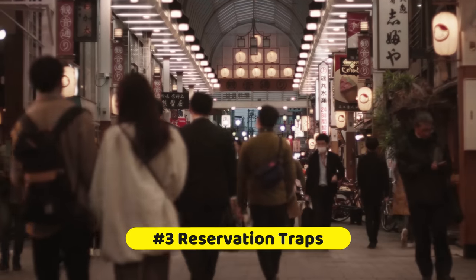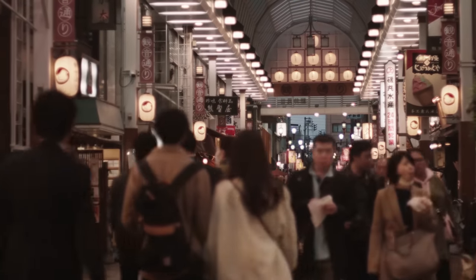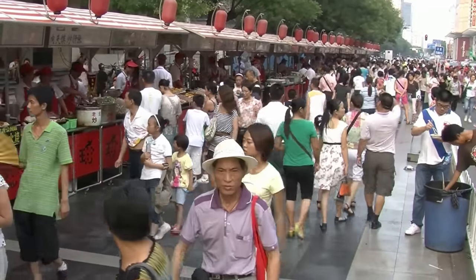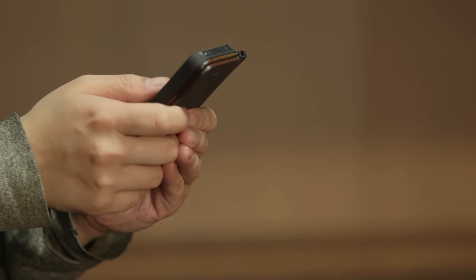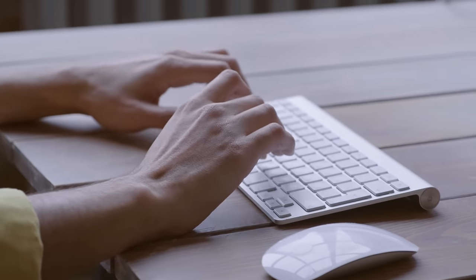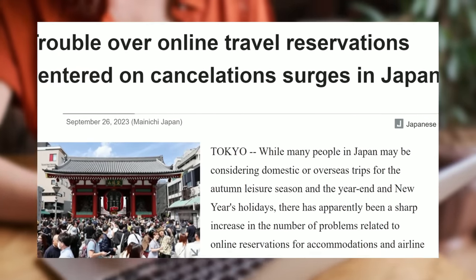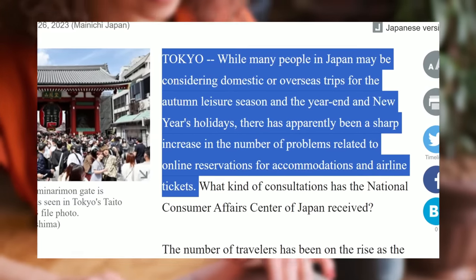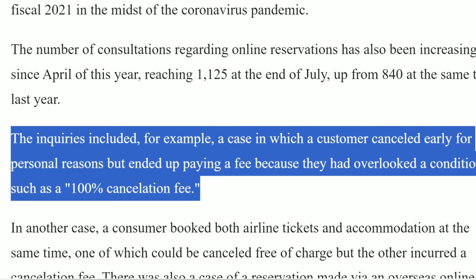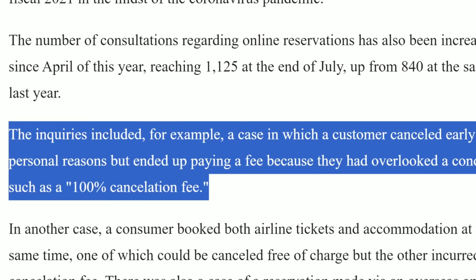As the government strides forward with its living-with-COVID policy, the emphasis has shifted to a more normal way of living with loosening virus-related restrictions. While this signifies a positive shift toward normalcy, there have been some emerging challenges, particularly in the realm of online reservations. The surge in travel across Japan, driven by both residents and visitors, is creating issues — some stemming from simple missteps in the reservation process. For instance, there have been an increase in cases of customers seeking refunds for hotel cancellations, not realizing there was a 100% cancellation fee.